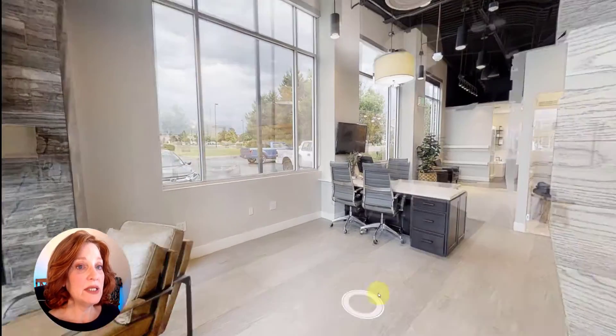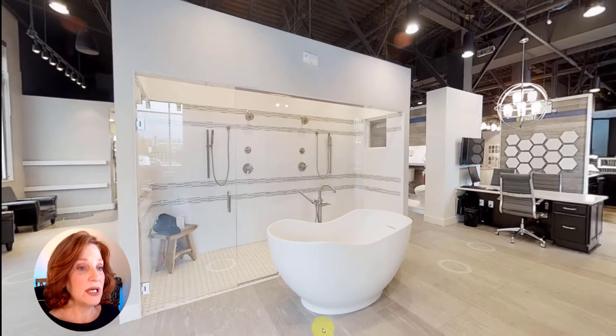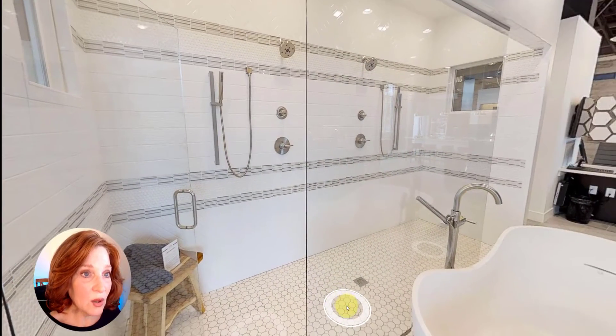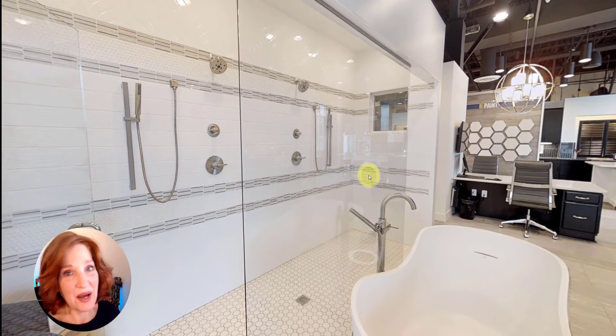I'm going to take you through each section of the Design Center and explain the choices we were given and what we ended up choosing. Right here is an example of a gorgeous freestanding tub and a beautiful double shower. Look at the tile work, the chrome, and the beautiful glass door — and none of this is available in my home because I chose a much cheaper one.